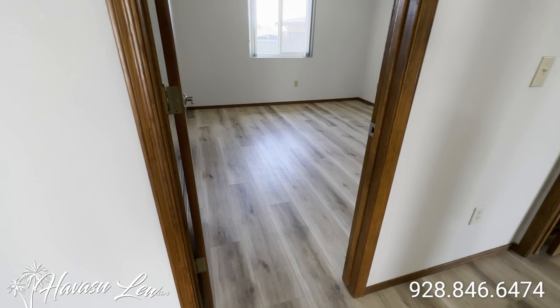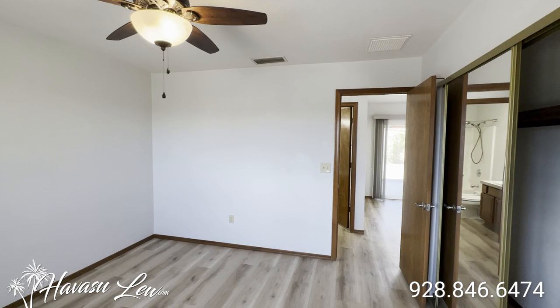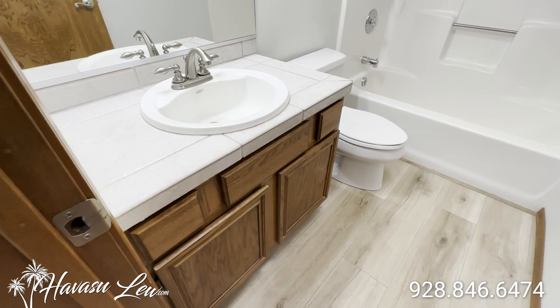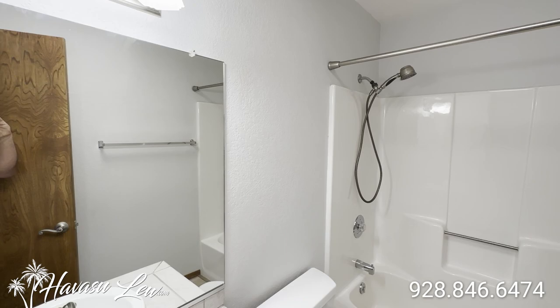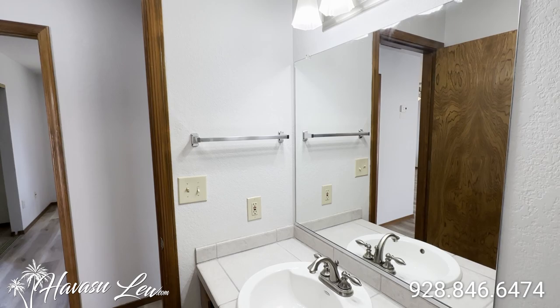The first room you run into is a guest bedroom at the front of the house. There are vinyl plank floors throughout the whole house and a double glass slider closet. Across the hall you have your guest bathroom with tile counters, a stainless faucet, and a skylight.